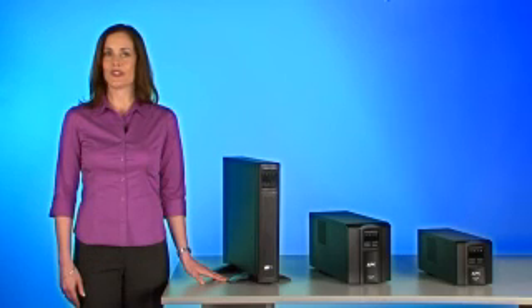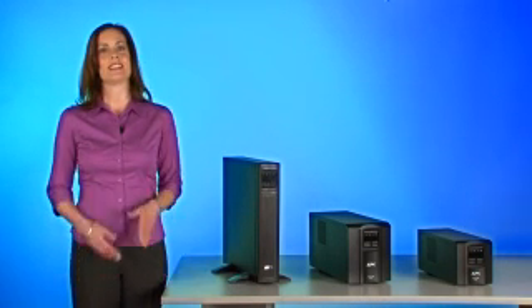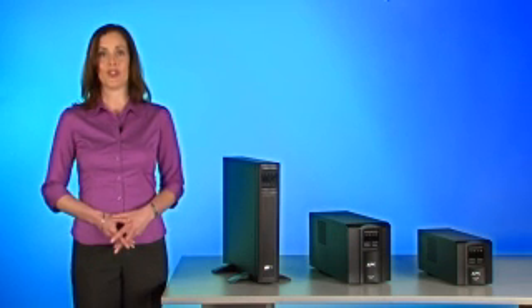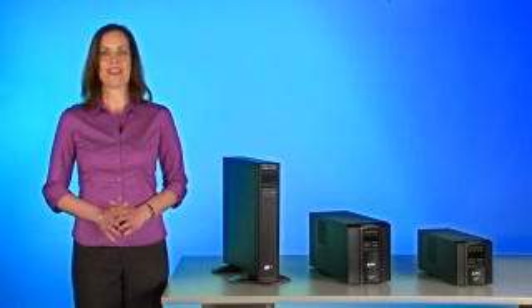Hi, I'm Jennifer, and I'm here to show you the exciting new features of Smart-UPS, the IT industry's leading single-phase UPS product. APC by Schneider Electric revolutionized the UPS world when it first introduced Smart-UPS nearly two decades ago, and today they're doing it again.